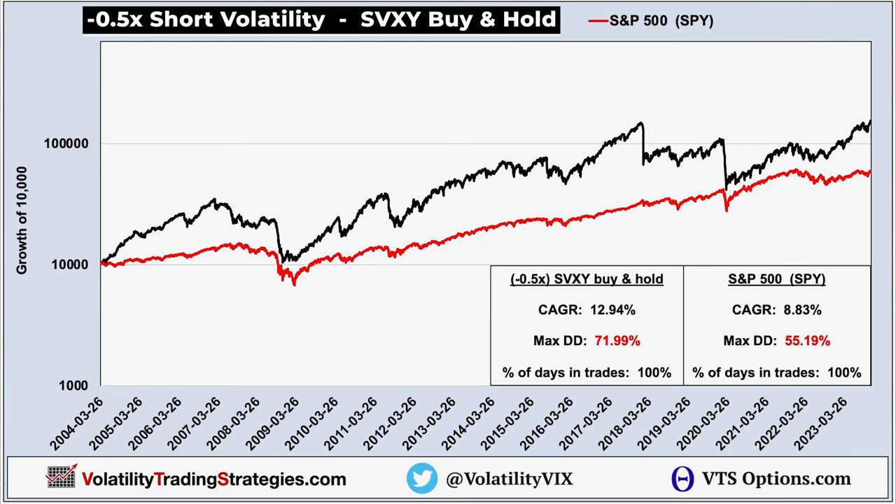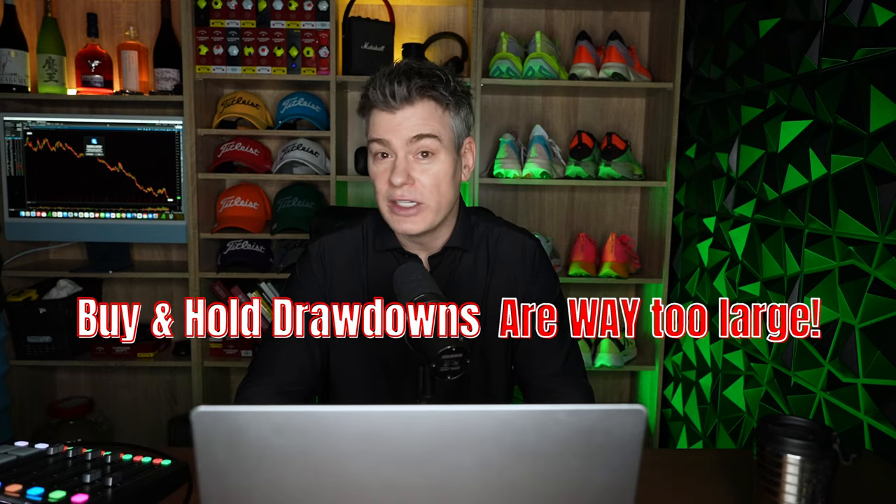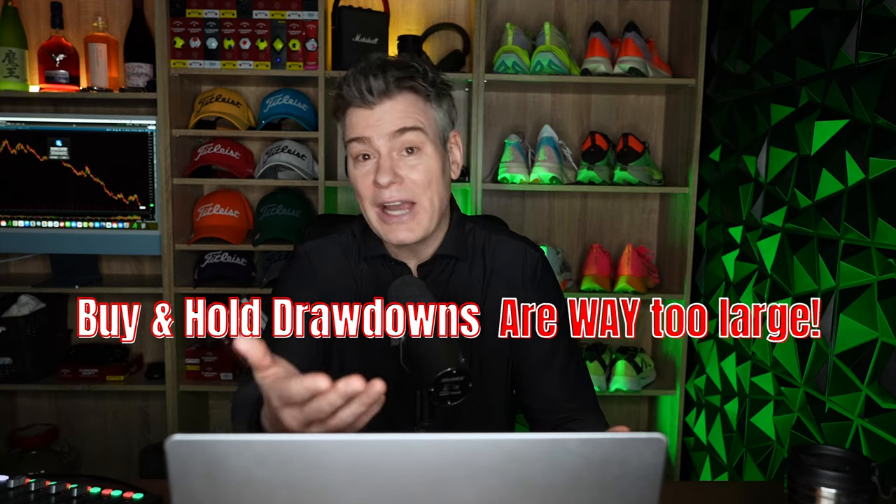This is the buy and hold performance of the volatility ETF we use called SVXY. You can see that the long-term rate of return is pretty decent — 12.94% annualized, which is actually better than the S&P 500. Now the problem, of course, is that there are multiple huge drawdowns, including a maximum of 72%. No rational investor could watch their money go down that far and just keep going. They'll pull the plug, and that ruins everything.